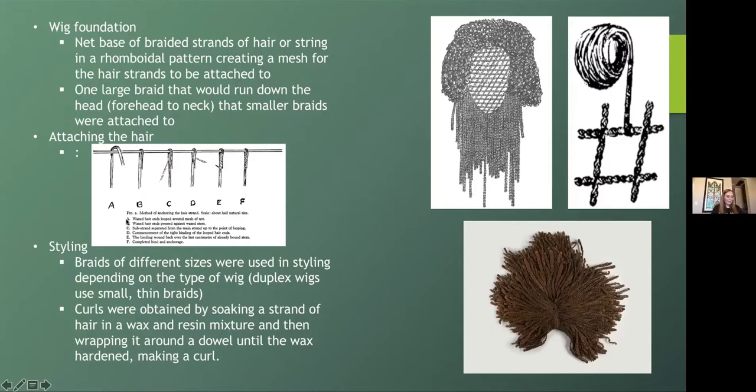Both braids and curls were used in the styling of wigs depending on the desired style, and they could vary in size and shape so you could really customize your look. Curls were obtained by soaking the strand of hair in the wax mixture and then wrapping it around a dowel until the mixture hardened — once set, the dowel could be removed leaving a lovely curl, essentially ancient hairspray.